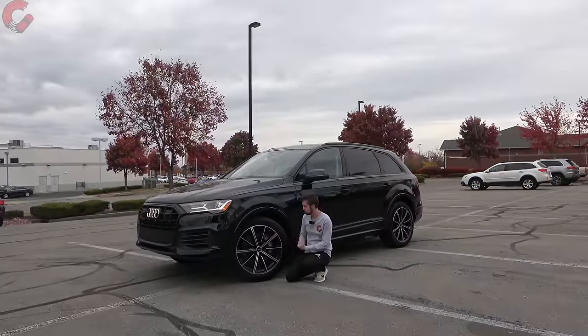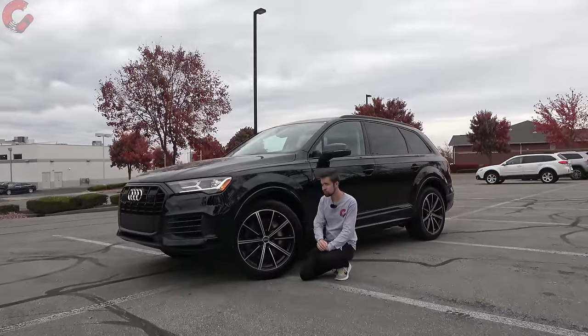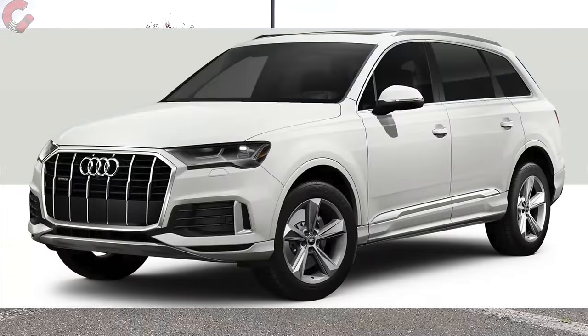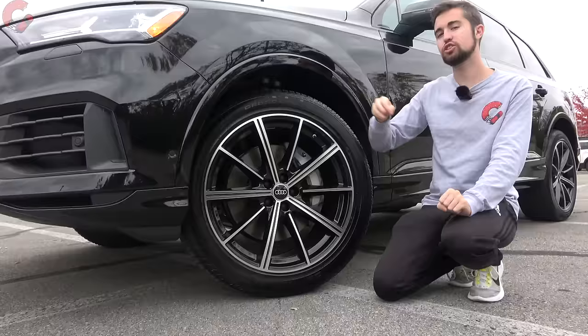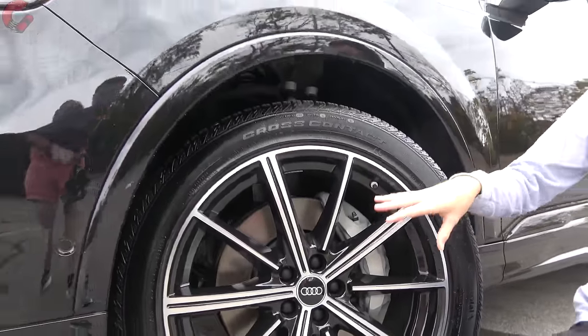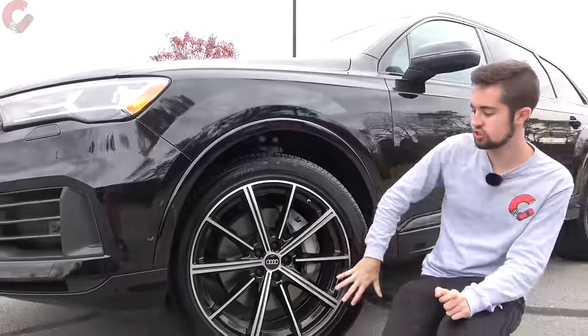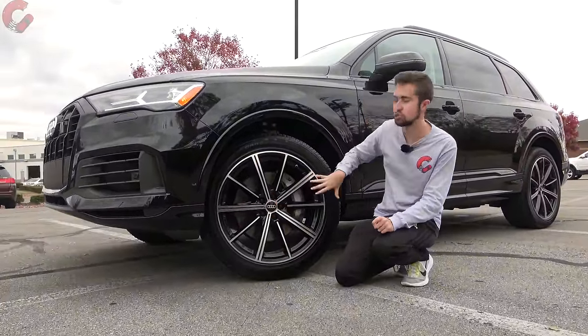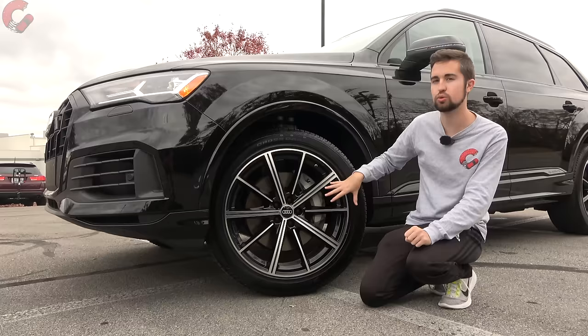Continuing the exterior tour, the Q7 offers an abundance of wheel options starting at 19 inches and going to 20, 21, and 22-inch options. These are the 21-inch wheels that come with the black optic package — a nice multi-spoke design with black accents throughout, which looks really good with the overall design of the vehicle.